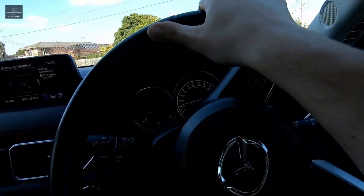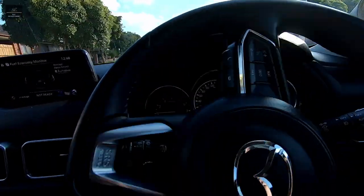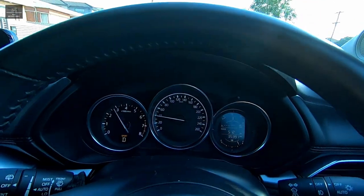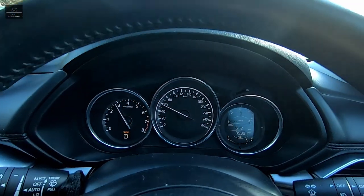Remember, no matter the price of the vehicle, at the end of the day it's your hard-earned money that will be handed over. Therefore, make sure you do your research and thoroughly check the vehicle before you decide to purchase it or not.